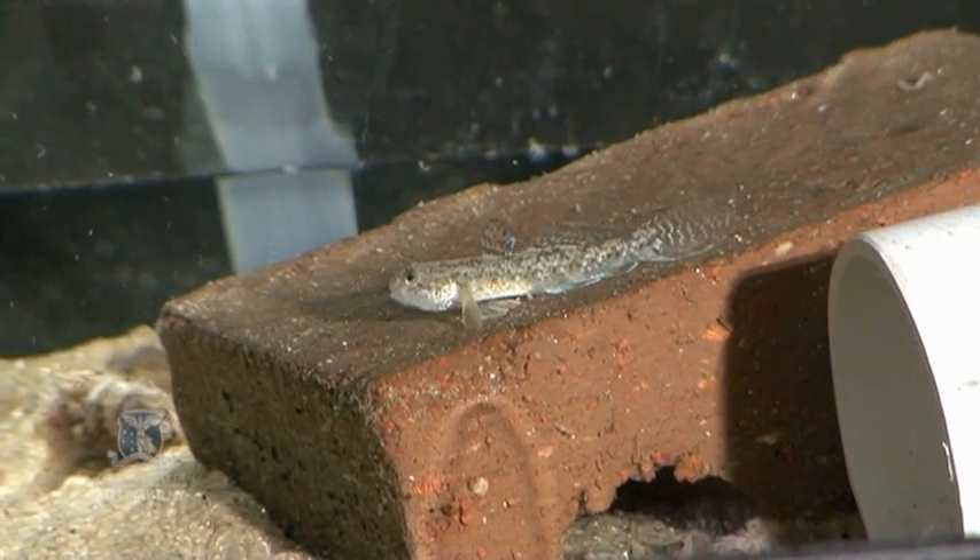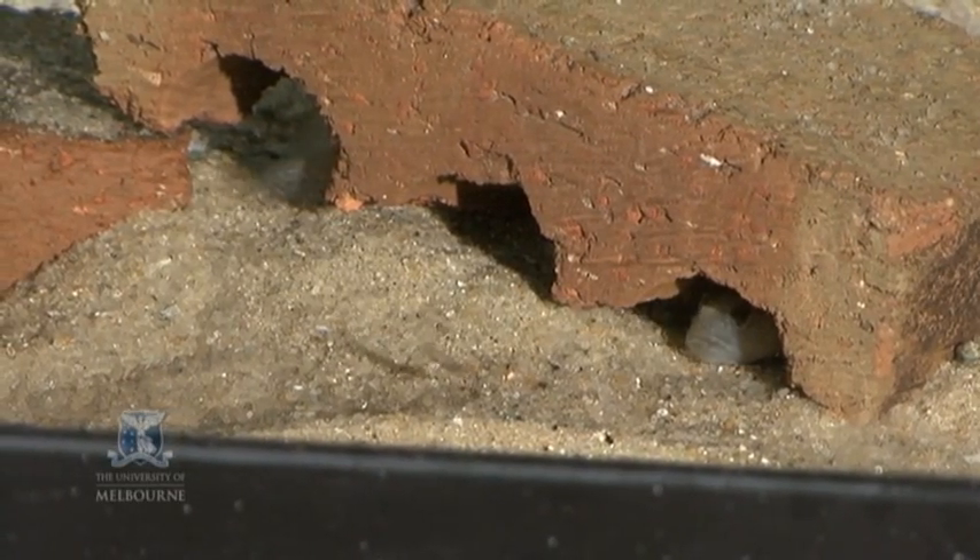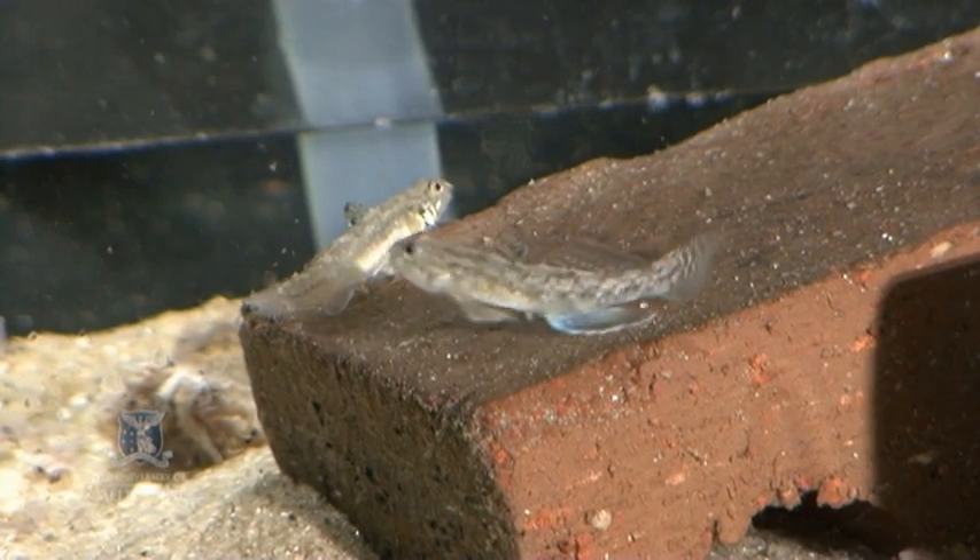We've chosen to focus on the eastern blue spot goby. It's a widespread species and a resident estuarine-dependent species. It has a short life cycle, so it's easy for us to do experiments to look at long-term effects of sublethal exposure to these sorts of chemicals.